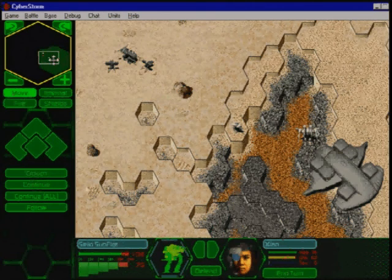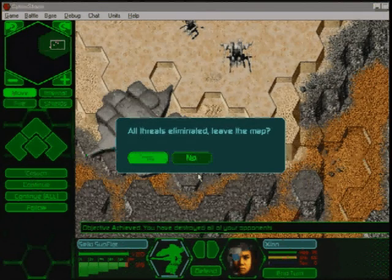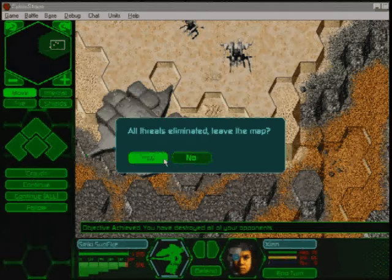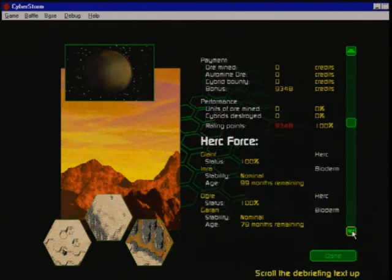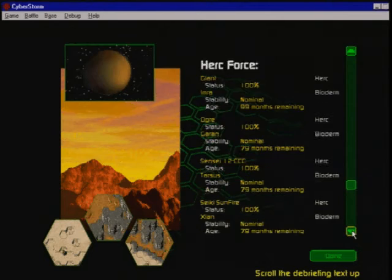When you have successfully completed the mission's objective, or when the cybered threat has been eliminated, you will receive a message from your Herc carrier prompting you to leave. This concludes UNITEC TrainVid 003.